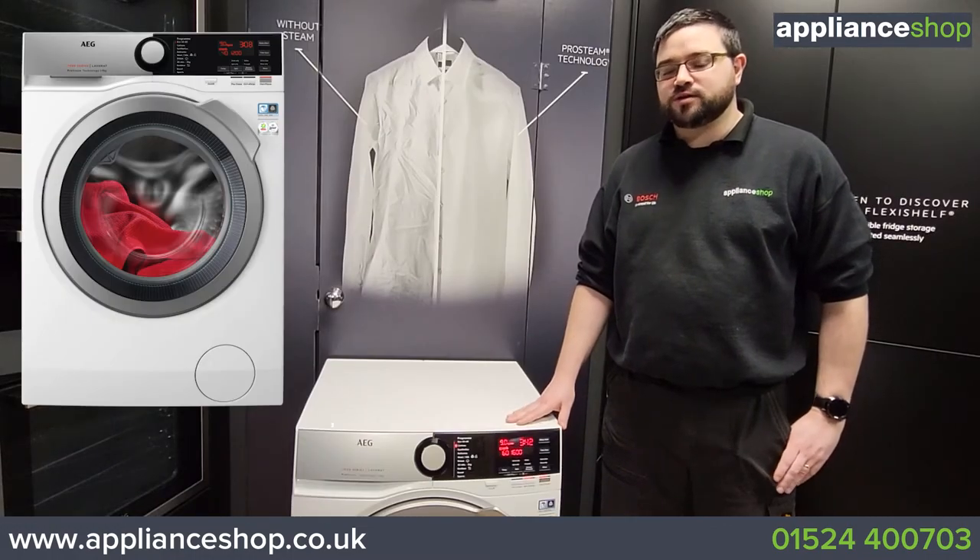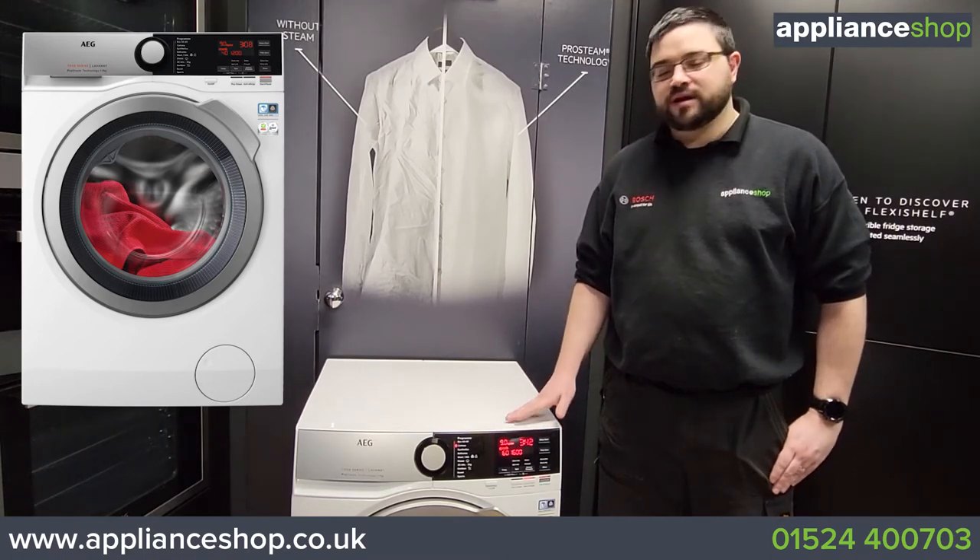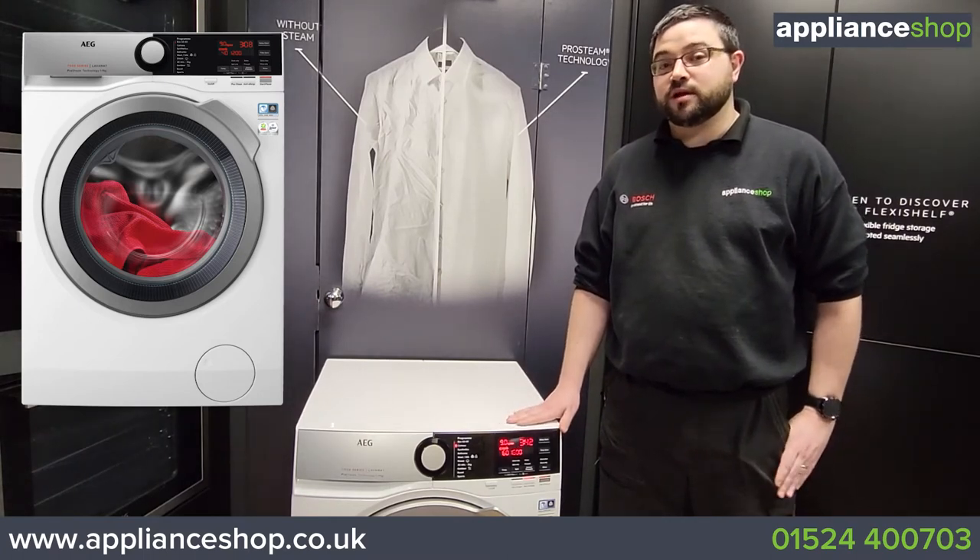Pair this with one of AEG's fantastic tumble dryers and the five-year warranty that's included with the product, and it'll have the perfect combination to keep your clothes looking fresh.